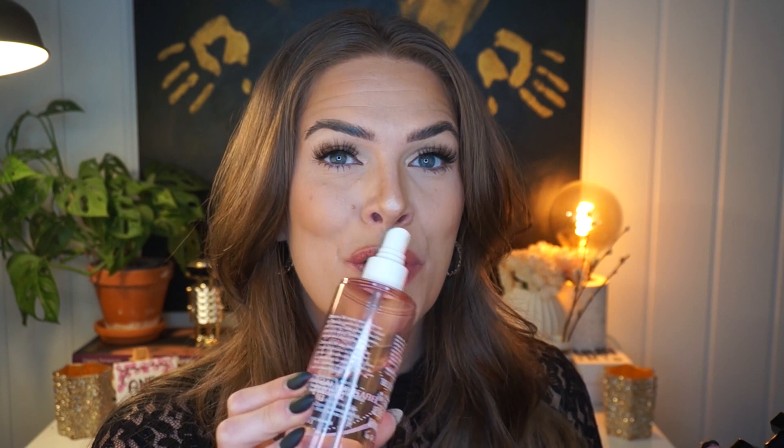I've heard people say that Sol de Janeiro Brazilian Crush 68 is a dupe for Baccarat Rouge — I've actually never smelled Baccarat Rouge, so I can't confirm that. But what I can say is that 68 is Terain in a body mist. They both have vanilla and jasmine and that fruitiness right off the bat. In the dry down, Terain becomes a little more woody because of the woody notes, but still, 68 is Terain in a body mist. And yes, I do wear these together.